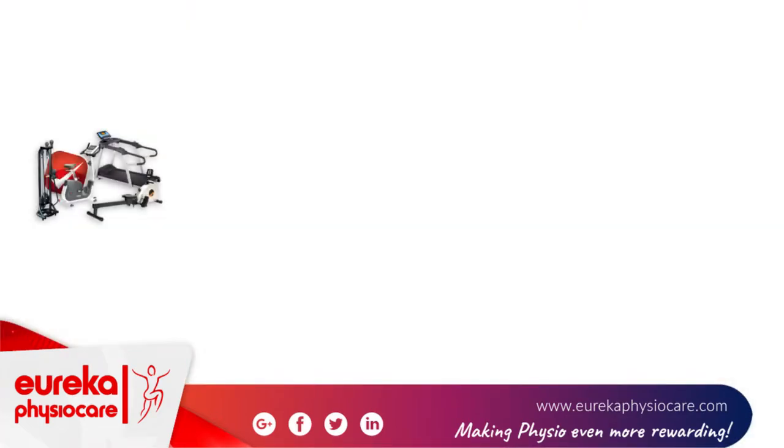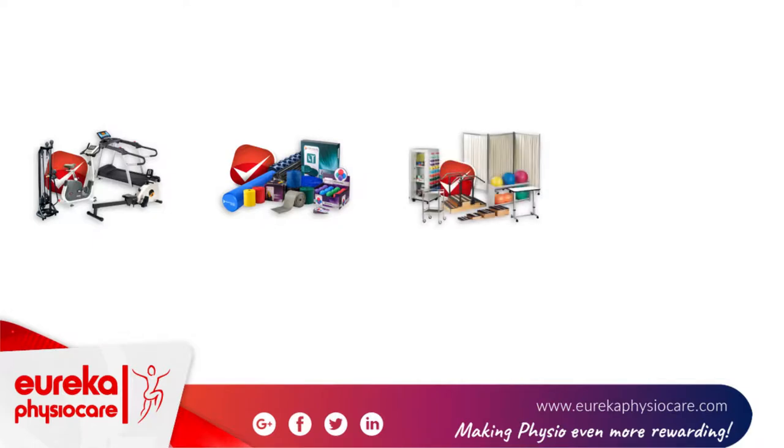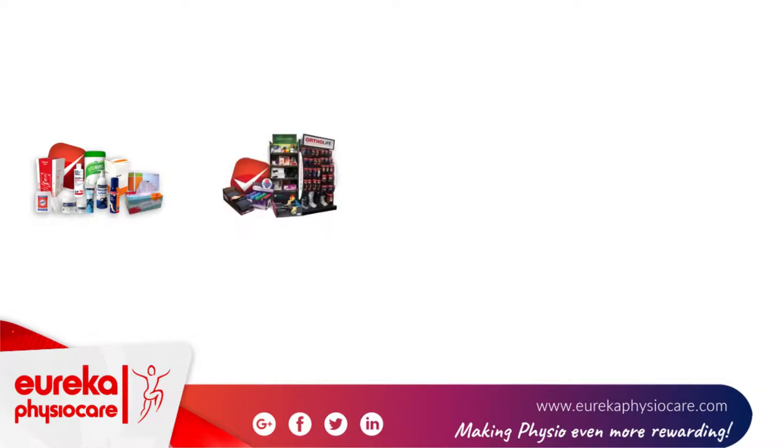Speak to one of the Eureka PhysioCare team if you'd like to try out next generation equipment today. We're demonstrating the latest in physio equipment, including ultrasound, shockwave and the popular Stabil treatment tables.